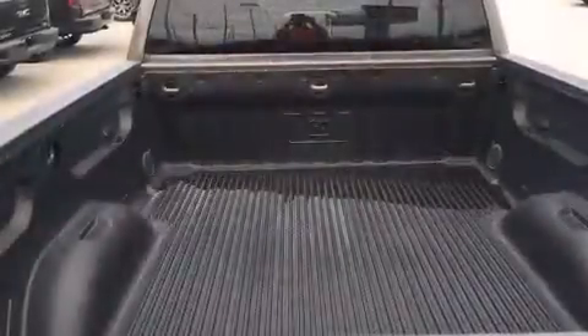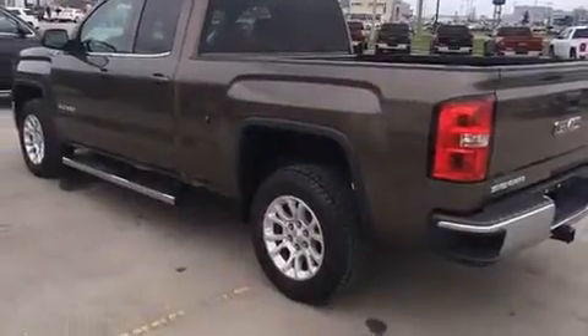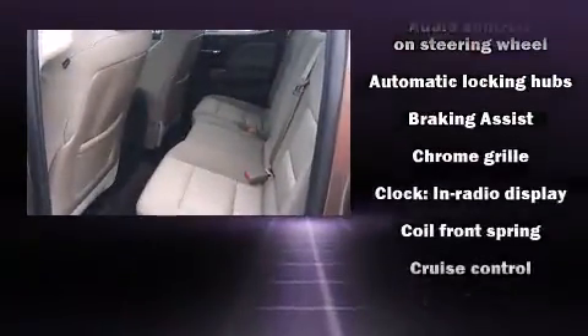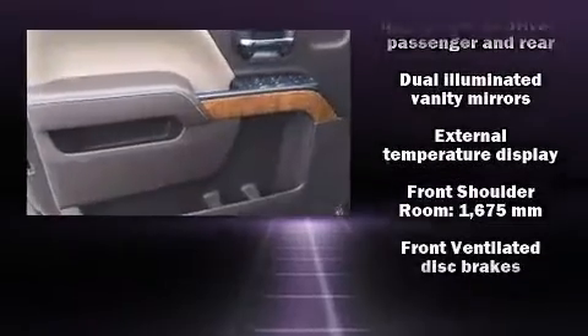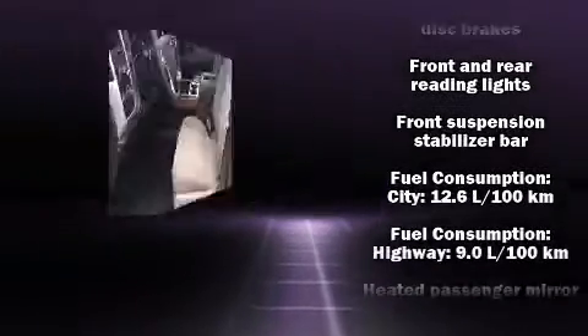Passenger security is always assured thanks to various safety features, such as dual front impact airbags, head curtain airbags, traction control, brake assist, a panic alarm, OnStar, and four-wheel disc brakes with ABS. With electronic stability control supplementing mechanical systems, you'll maintain precise command of the roadway.